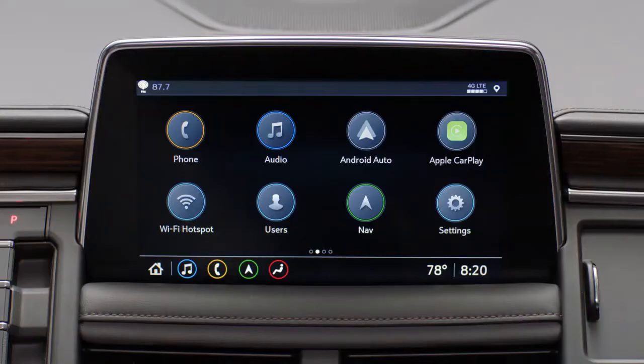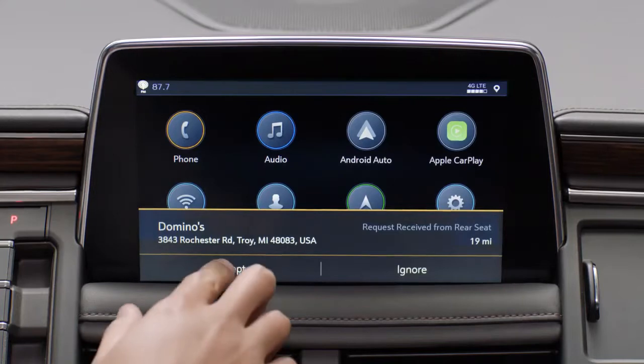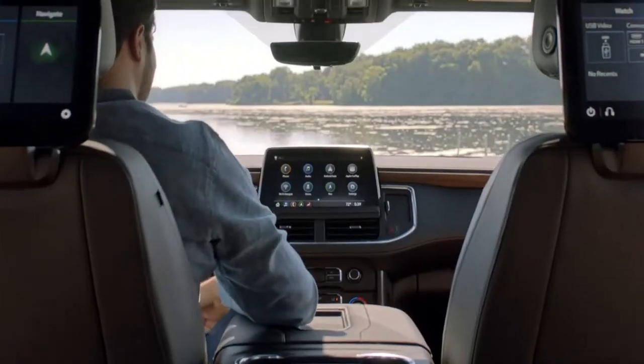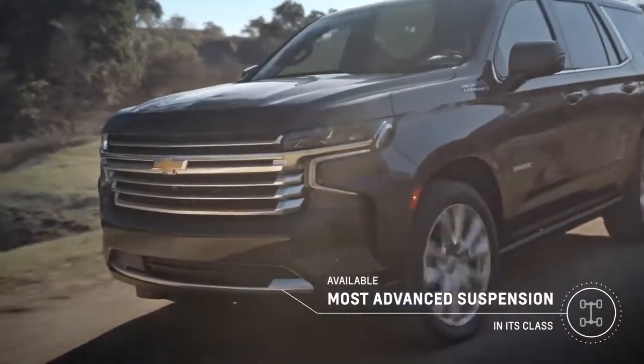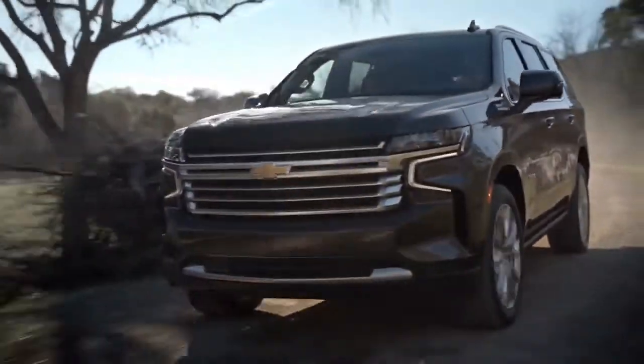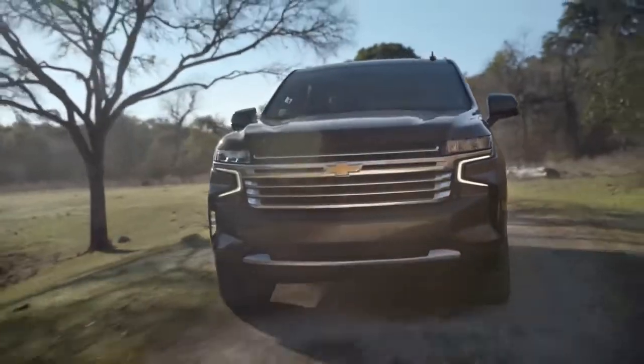You just tap on a point of interest and send the destination to the front. It's a seamless, great experience. Tahoe and Suburban have the most advanced suspension in the segment. The all-new platform really brings the customer total capability, dramatically improving driving dynamics and ride handling performance.